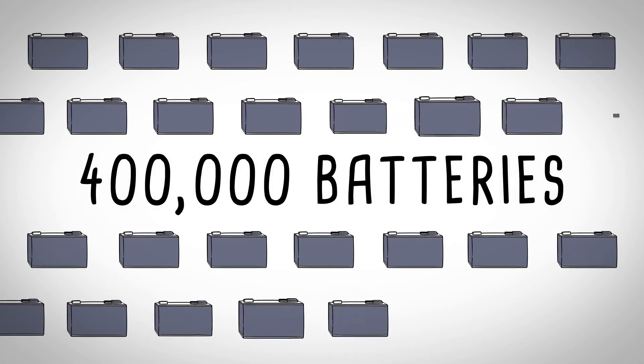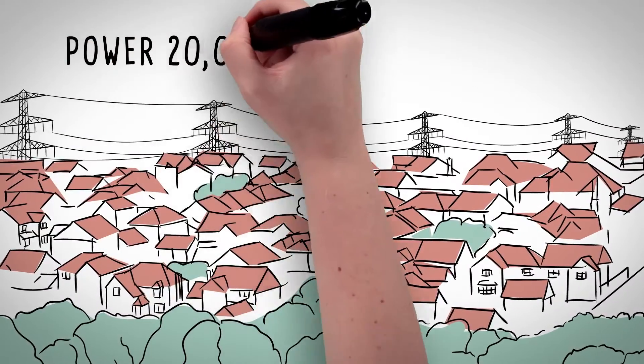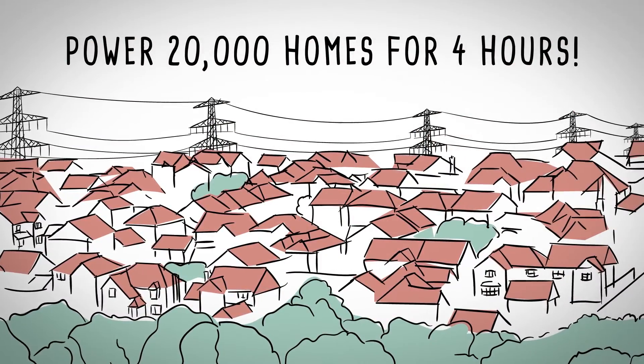By combining 400,000 of these batteries put in modules and placed into 24 massive containers, we can provide power to up to 20,000 homes for four hours.